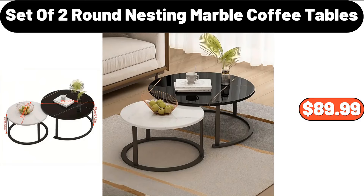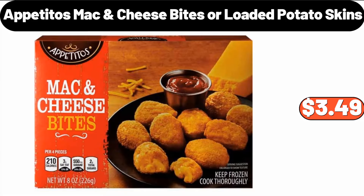Set of 2 Round Nesting Marble Coffee Tables, $89.99. Appetitos Mac Cheese Bites or Loaded Potato Skins, $3.49.